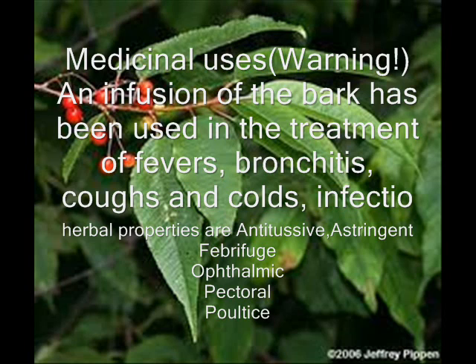Prunus pensylvanica belongs to family Rosaceae, belongs to genus Prunus, functions as a pioneer and earth stabilizer, has common name pin cherry, has drought tolerance rated as intolerant, has edible part fruit, unknown part, and seeds, has edible use unknown use and gum, has fertility type insects, has flowers of type hermaphrodite.